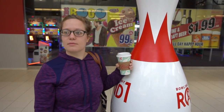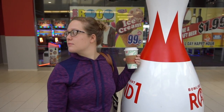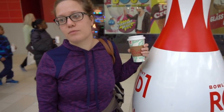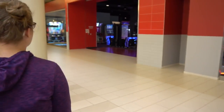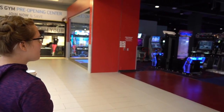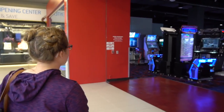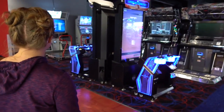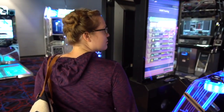So this first video we're just going to go in and kind of give you a tour walking around of what it looks like. It's probably not going to be a super long video, just a quick overview. It's not the biggest Round 1 — we've been to bigger — but it's got everything that Round 1 is supposed to have.